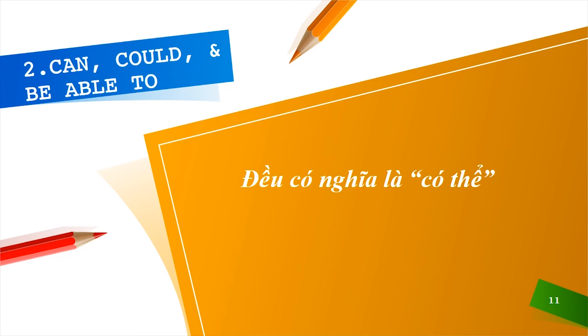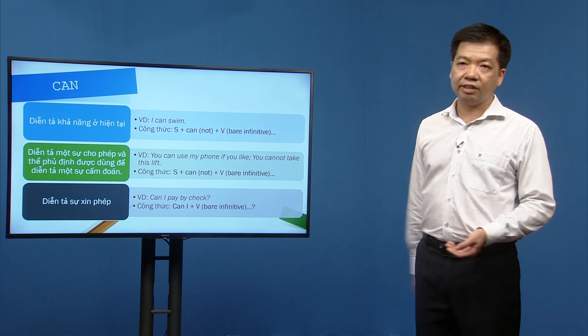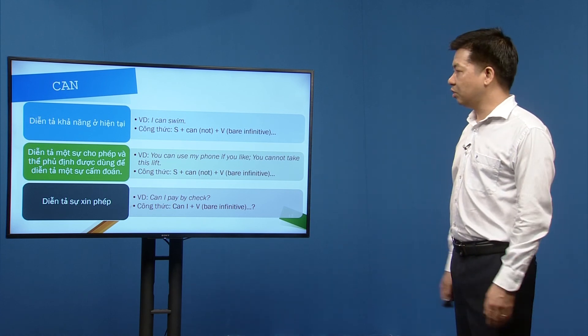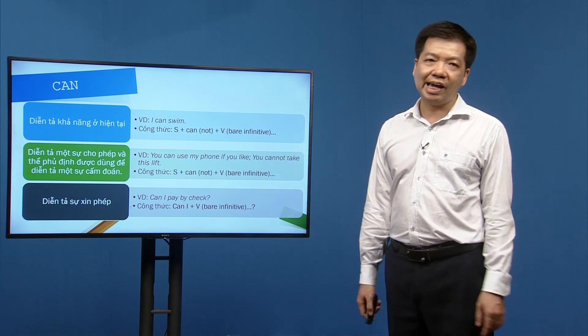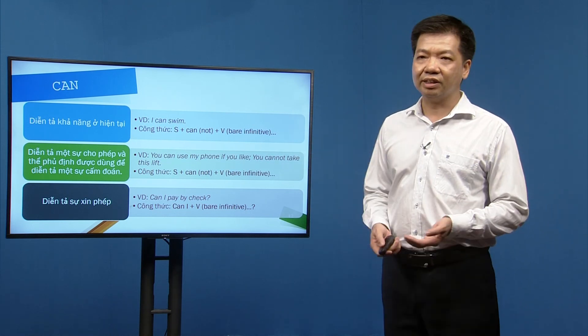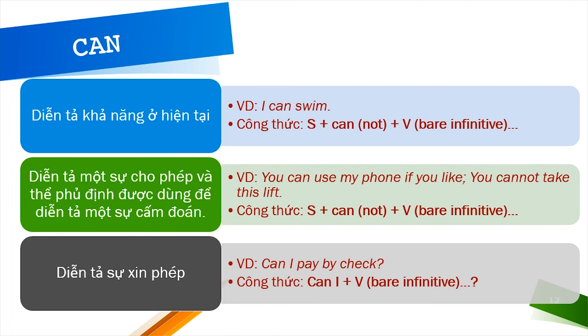Can, could, và be able to đều chỉ khả năng 'có thể làm gì'. Với 'can', nó diễn tả khả năng hiện tại. Ví dụ: 'I can swim.' Công thức: S + can/cannot + bare infinitive. Lưu ý phát âm: trong câu khẳng định nói nhanh, 'can' thường không được nhấn mạnh; trong câu phủ định, 'can't' được phát âm rõ hơn.